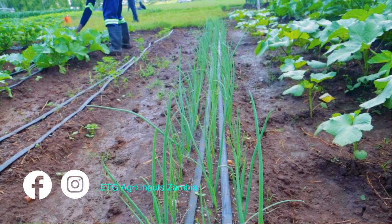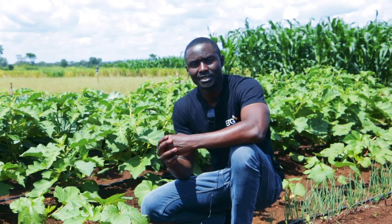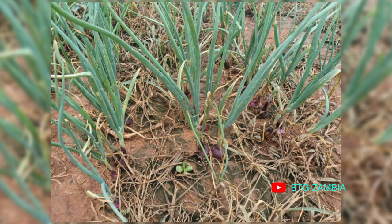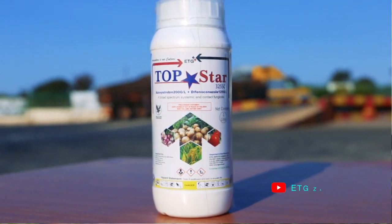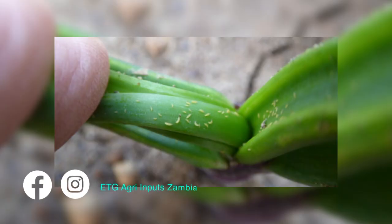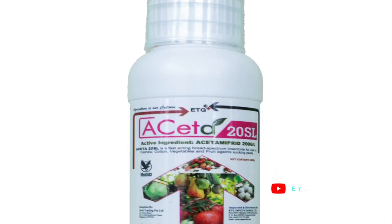Then we moved to the foliar stage, now adding the vegetative product Veg-ONF Grow, and we also supplemented it with Veg-ONF Fruit. In onion, the problems we face include pepper blotch, which can be controlled using fungicides such as Topster — a very good product for pepper blotch — and Protect, which is also very good for pepper blotch. One of the insect pests that is a nuisance in onion is thrips, which can be controlled using Proplex, Falpred, Falpred Plus, as well as Setter.